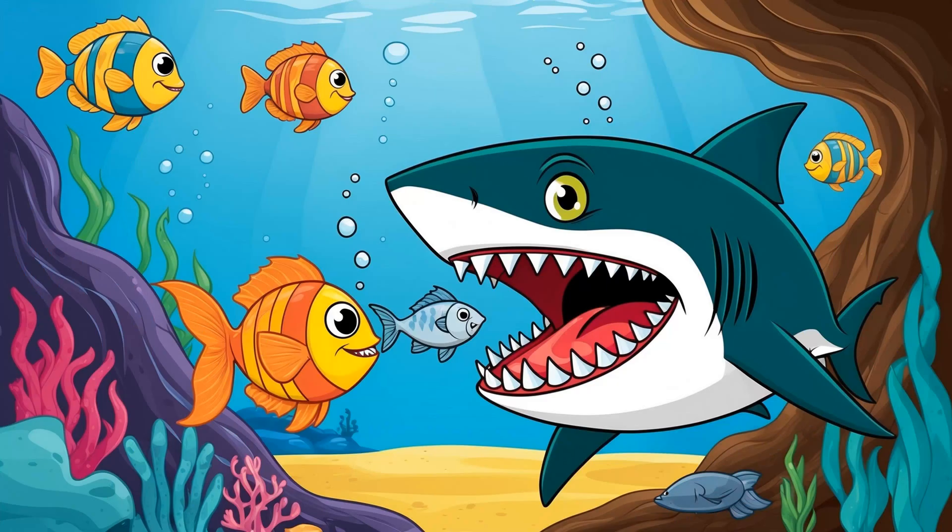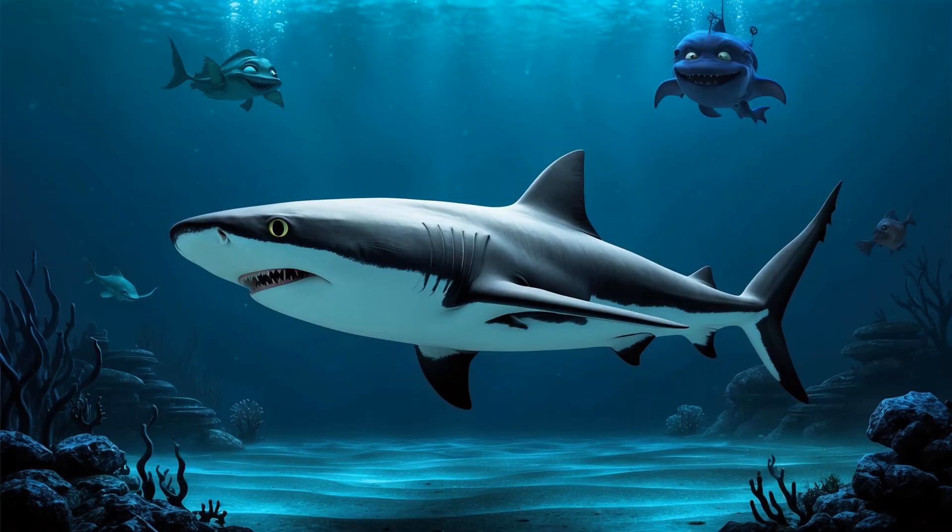Goblin sharks have a special jaw that can extend forward to catch prey, almost like an alien. They are deep-sea sharks and are usually found at depths of 300 to 1,300 meters.